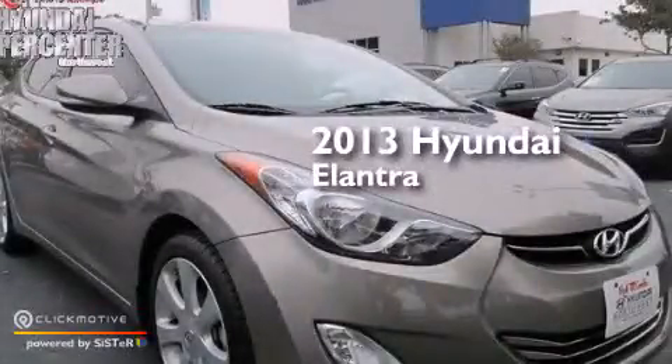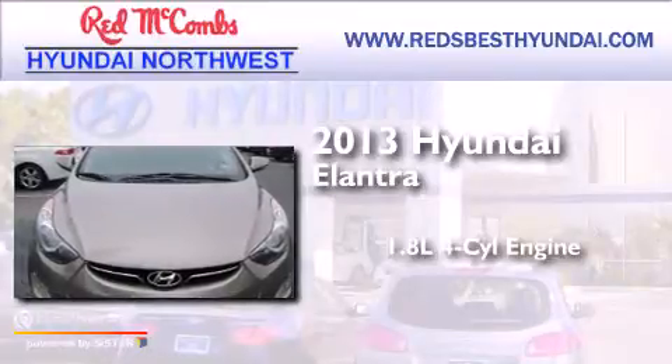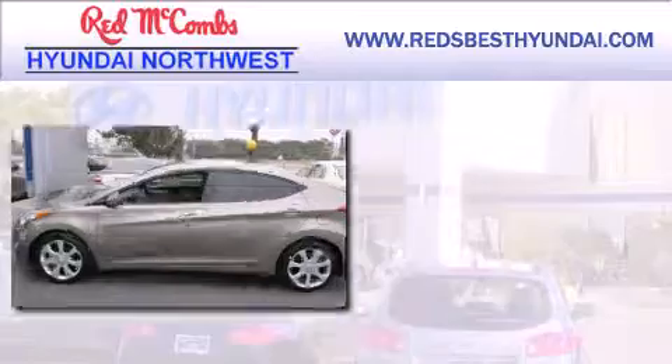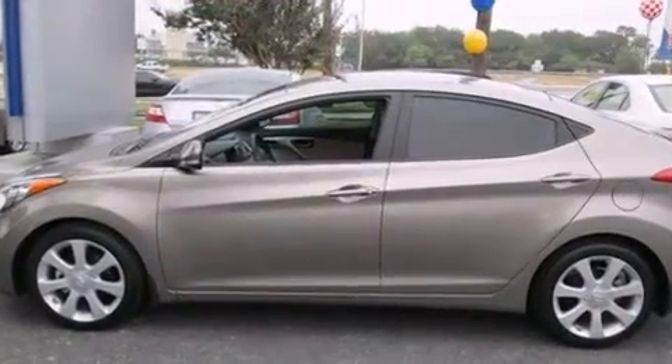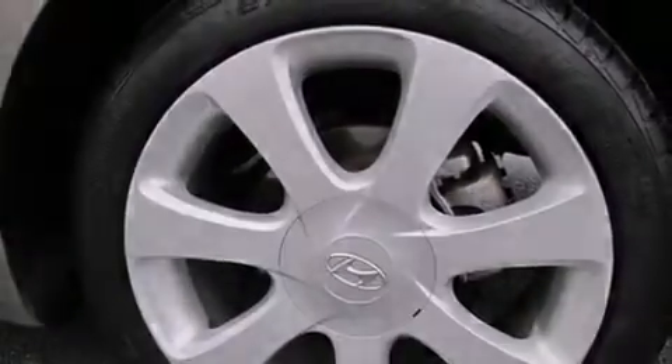This is a 2013 Hyundai Elantra. It features a 1.8-liter four-cylinder engine and an automatic transmission. Its top features include Bluetooth mobile device connectivity, voice recognition, a sunroof, and satellite radio.